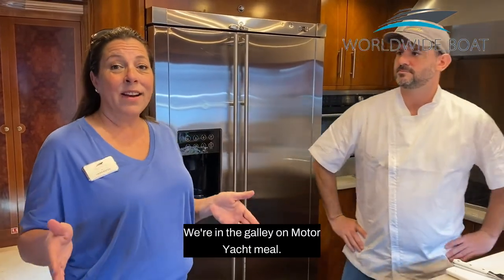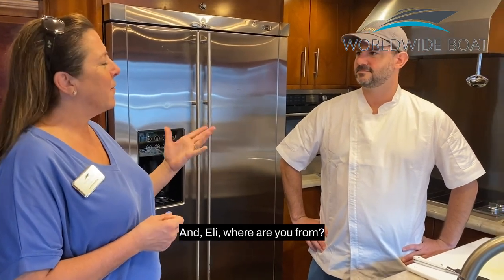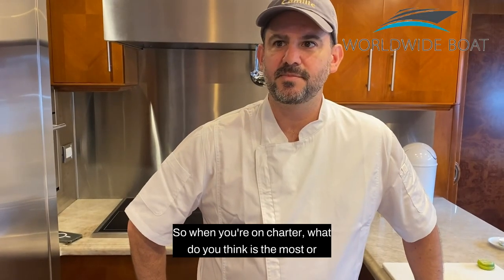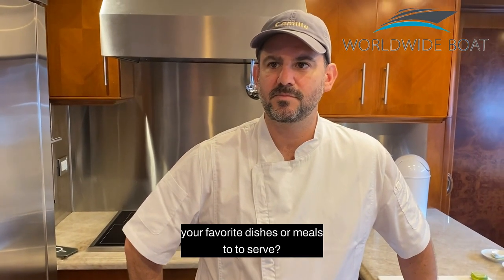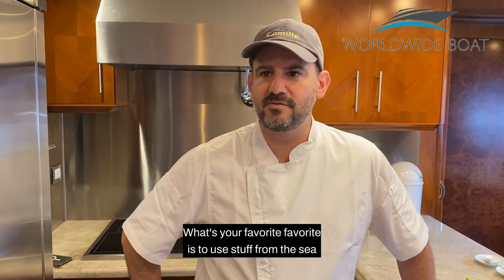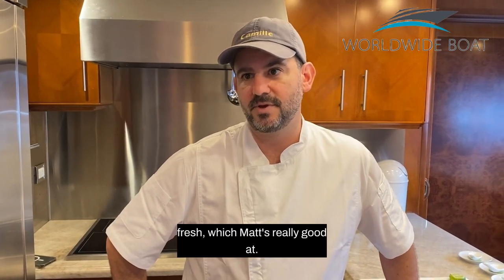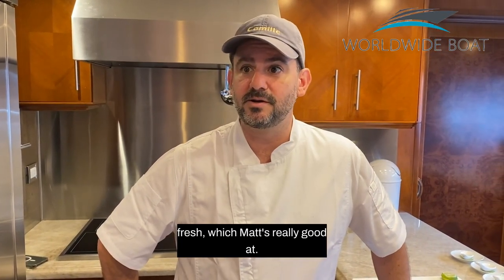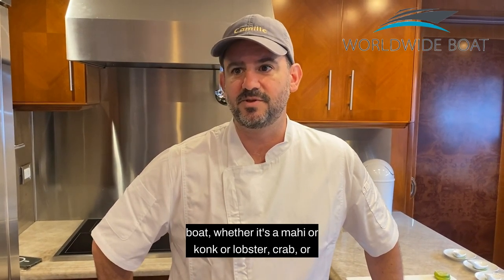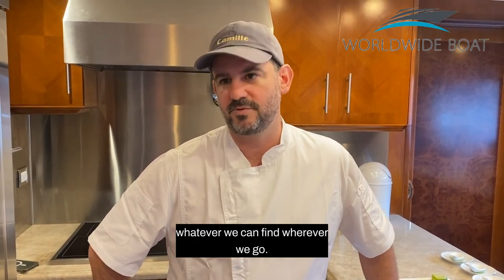We're in the galley on motor yacht Camille, and this is the chef Eli. Eli, where are you from? Philadelphia. So when you're on charter, what's your favorite dishes or meals to serve? My favorite is to use the stuff from the sea that we get — fresh. Which Matt's really good at. Whenever we put our minds to it, we seem to bring stuff on the boat, whether it's mahi or conch or lobster or crab or whatever we can find wherever we go.